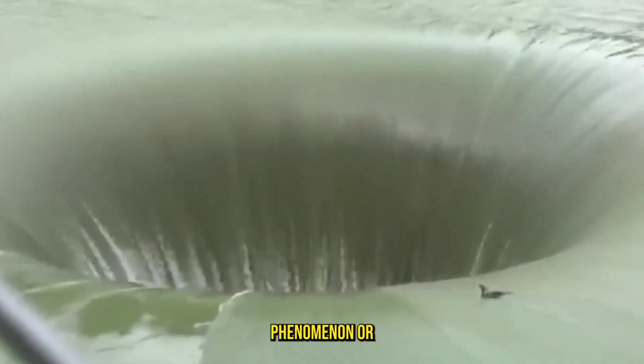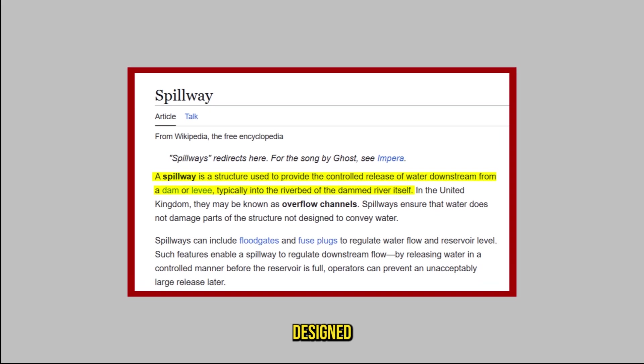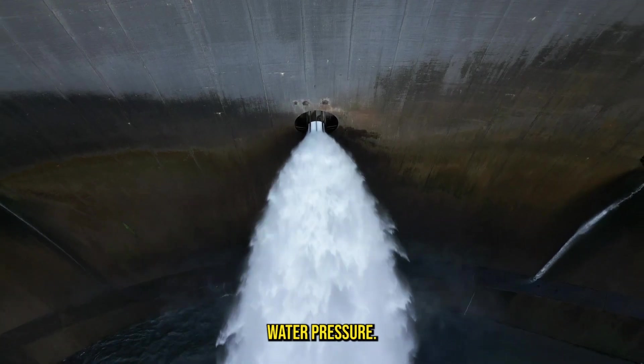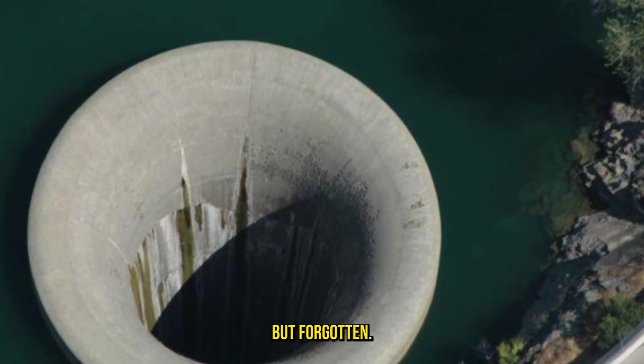The hole wasn't some natural phenomenon or otherworldly structure. It was a man-made spillway designed decades ago to prevent the lake from overflowing and to protect the dam from excessive water pressure. During the years of drought, the spillway wasn't needed and had been all but forgotten.